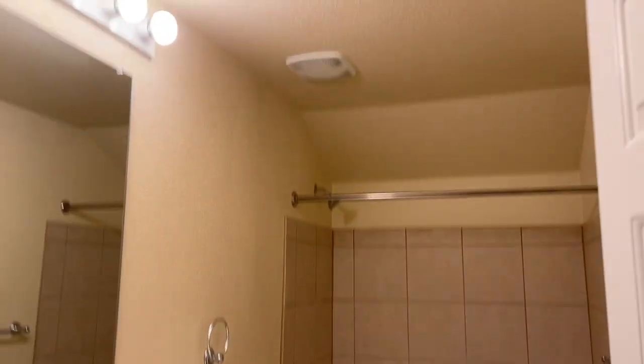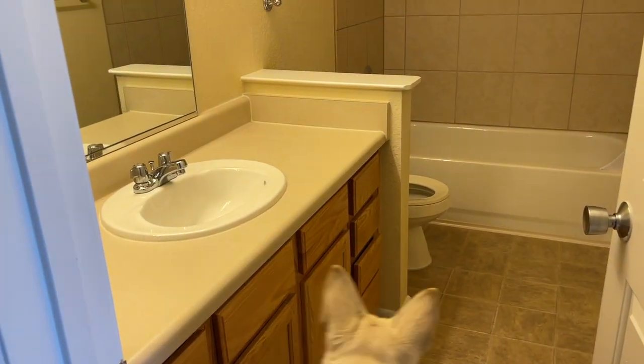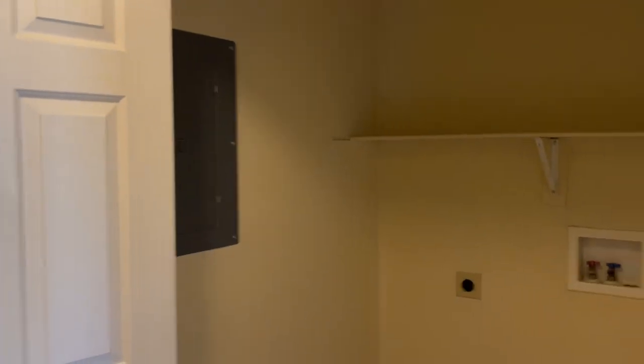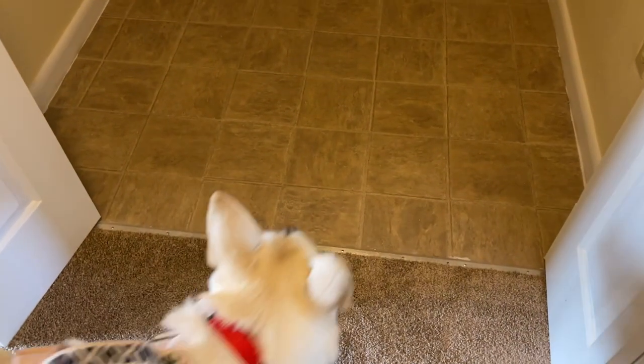Out of guest bedroom two and before we hit the master we have a guest restroom here. It's actually bigger than our apartment restroom — I also want to contact paper the sink in there. Walking out we have some closets — I'm not a fan of these types of doors. Oh, this is the laundry room! It's a big size laundry room and I'm so excited it's upstairs. There's a table in there which I'm guessing is for folding clothes.